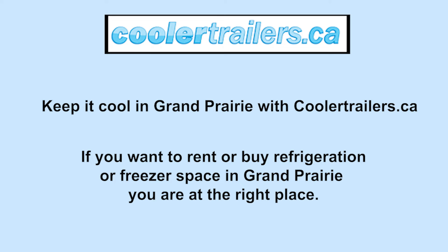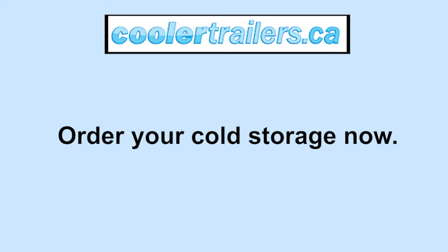If you want to rent or buy refrigeration or freezer space in Grand Prairie, Alberta, you are in the right place. Order your cold storage now.